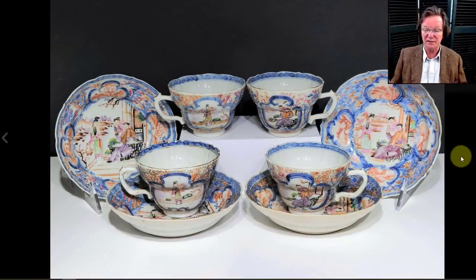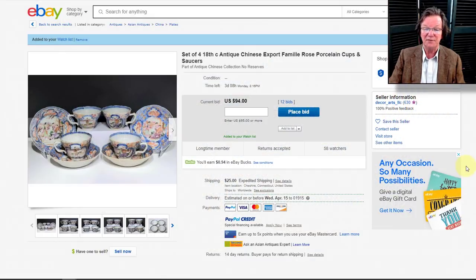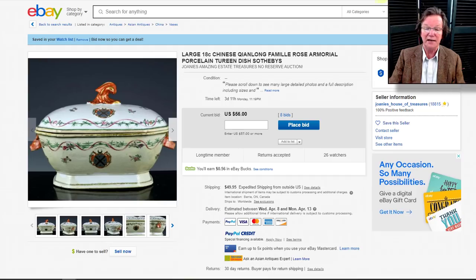Then there's a nice little set of four cups and saucers — 1780s Chinese export porcelain in typical stock patterns. You get four cups and four saucers — not bad. They're up to $94 and should do quite a bit better. They close on Monday.